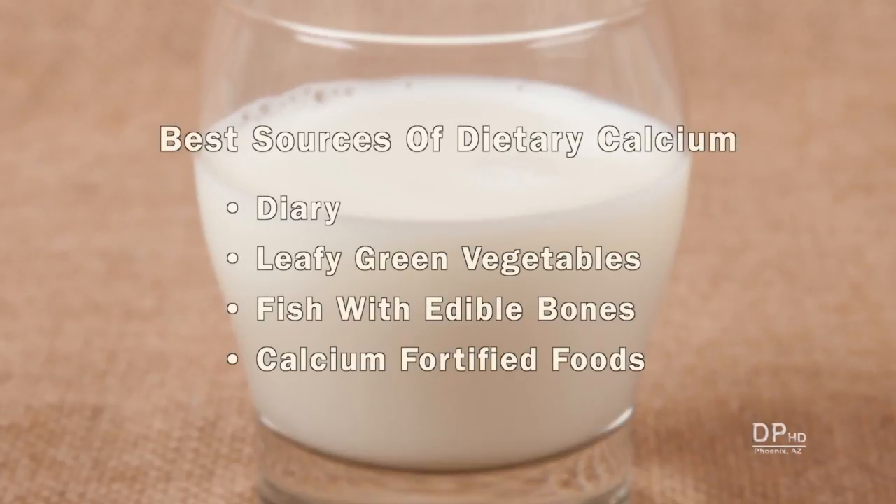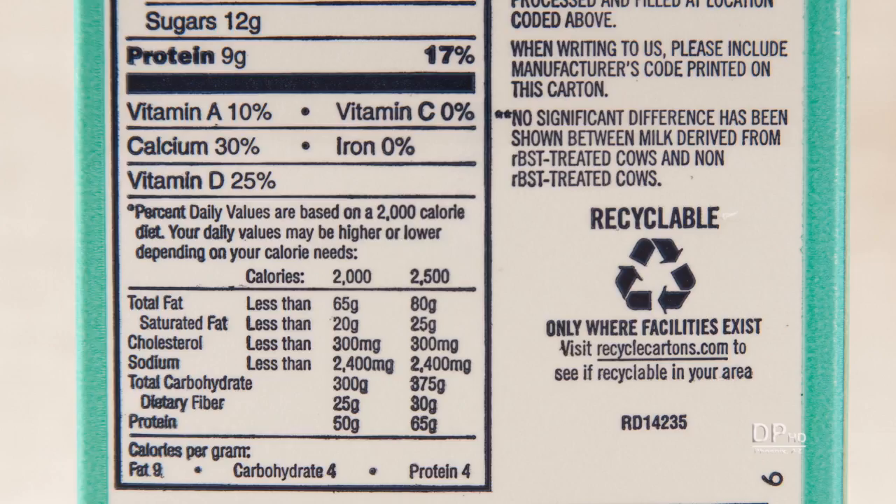The best food sources for calcium include dairy, leafy green vegetables, fish with edible bones, and calcium-fortified foods. The percent of calcium for a 2,000 calorie diet is listed on the Nutrition Facts label for calcium-rich foods. Sixteen high calcium foods include, at number sixteen: